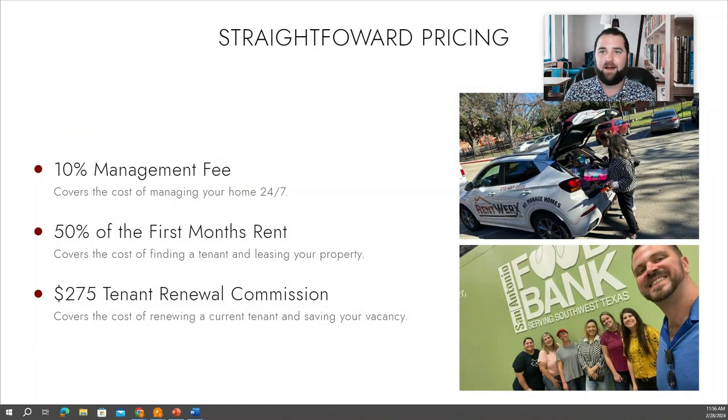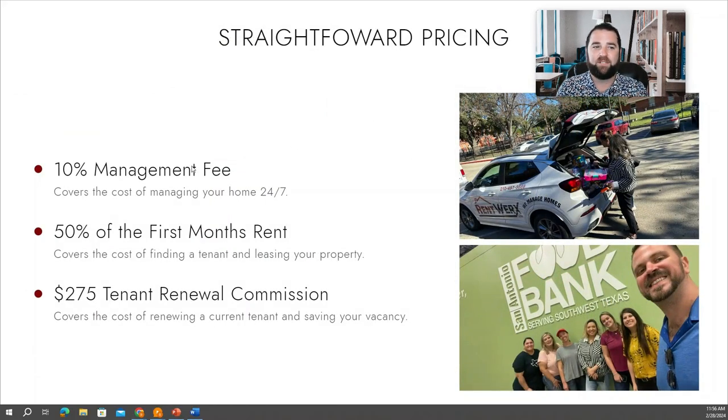Now, let's talk about our pricing. We offer really straightforward pricing. There are a lot of companies out there that are charging you a fee for this, a fee for that, and a dozen different fees. With us, we just have three main fees that are associated with our management.